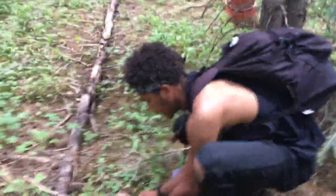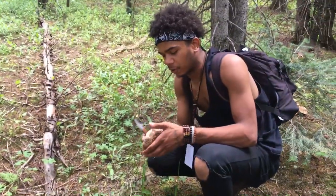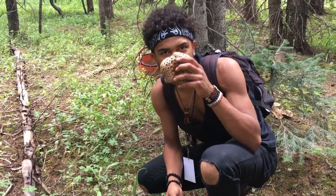We're just gonna be out here picking sarcodon and porcinis. I hope you guys have the best day ever — go out in the wild, find some mushrooms, learn a little bit about ecological literacy, and get your grub on with something gourmet.